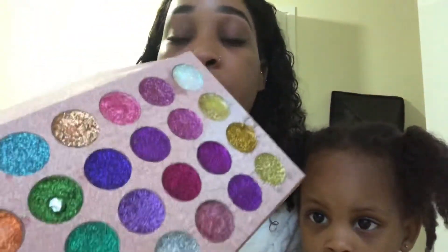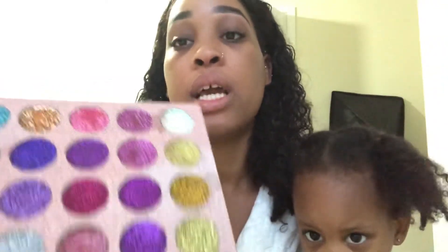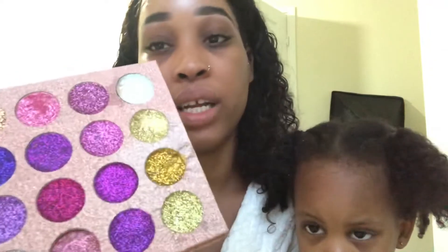I also recently ordered this glitter palette. I haven't really used it because I don't like the way the glitters look — they're not popping. I actually used it in one of my videos but the colors when you put it on aren't really showing. I bought this off eBay and I don't really like it, I'm probably going to throw it away.